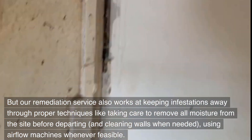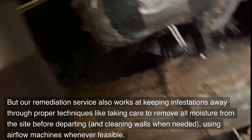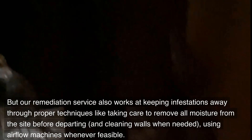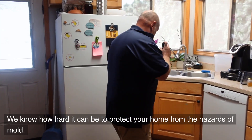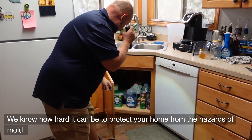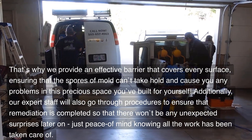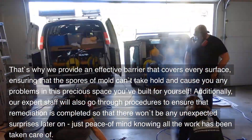We employ proven techniques for removing any mold from your property to prevent it from returning in the near future. Our remediation service also works at keeping infestations away through proper techniques like taking care to remove all moisture from the site before departing, cleaning walls when needed, and using airflow machines whenever feasible. We know how hard it can be to protect your home from the hazards of mold. That's why we provide an effective barrier that covers every surface, ensuring that mold spores can't take hold and cause you any problems in this precious space you've built for yourself.